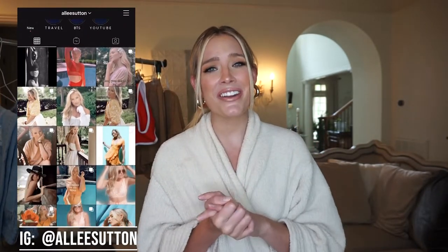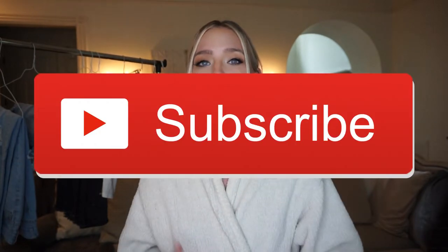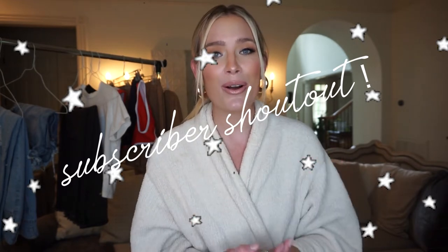Hey you guys! Welcome back to Alleyways, or if it's your first time here, welcome to my channel. Thank you so much for taking the time to watch this video. If you haven't already, please make sure to join the Alleyways family, subscribe to my channel, give this video a thumbs up, and turn on post notifications so you know when I have new content and so I can thank you in my subscriber shoutout. I'm going to be shouting out some very special subscribers at the end of today's video, so make sure you stay tuned in case that's you.